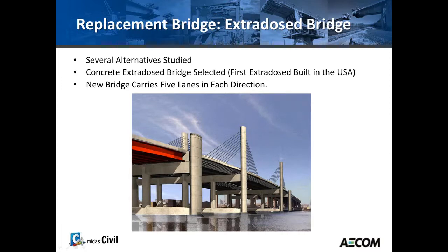The replacement bridge selected was an extradose bridge. Several studies were made about different alternatives, including composite steel plate girder or box girders, cast-in-place segmentals, precast segmentals, and a more conventional cable-stay bridge. At the end, an extradose bridge was selected. The new bridge expanded the width to five lanes in each direction, with improved travel lanes, wider shoulders, and better lines of sight.